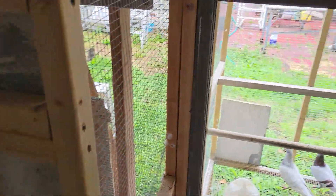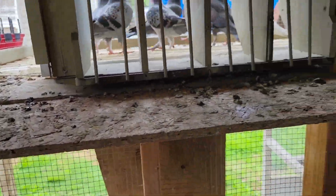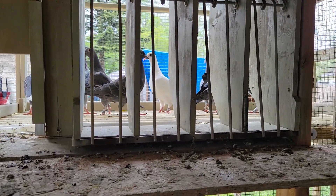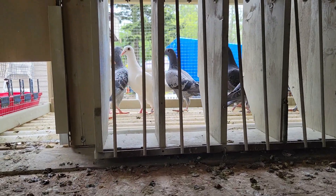Anyway guys, that's my update — you got to see Jerry's loft. Gotta get Jerry to watch this video — he says he's gonna watch them but I don't think he has just yet.